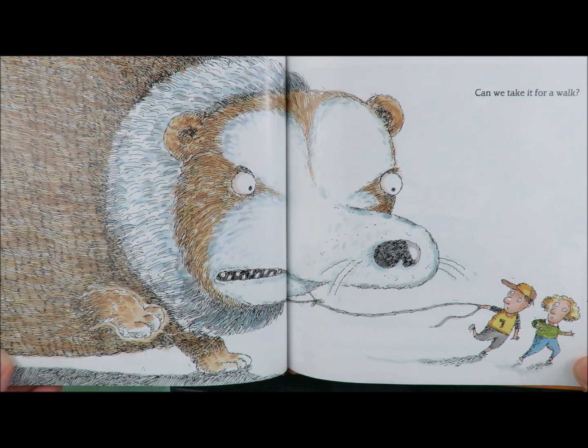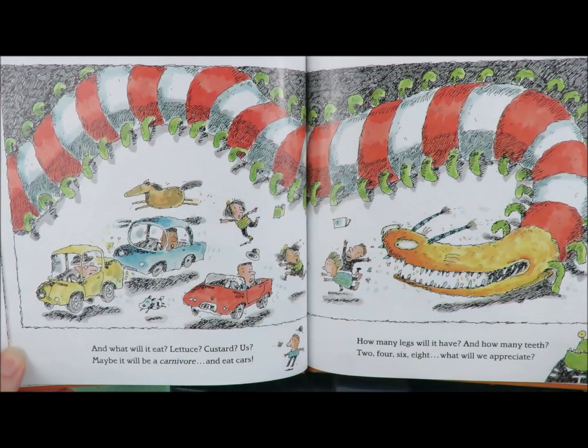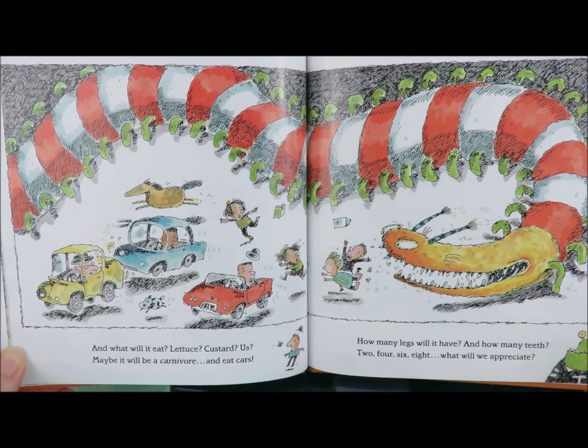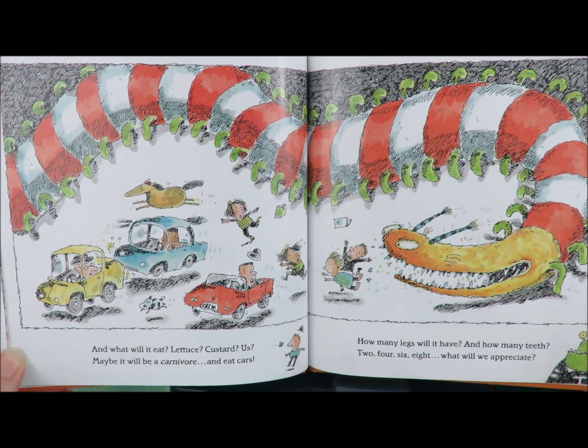Can we take it for a walk? And what will it eat? Lettuce? Custard? Us? Maybe it will be a carnivore and eat cars. How many legs will it have? And how many teeth? Two? Four? Six? Eight? What will we appreciate?